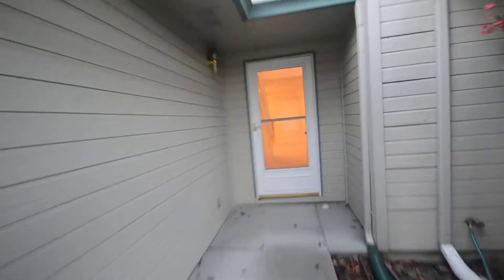We're gonna walk in here. This is a three-bedroom, two-and-a-half bath townhome. Nobody above or below you, just beside you.